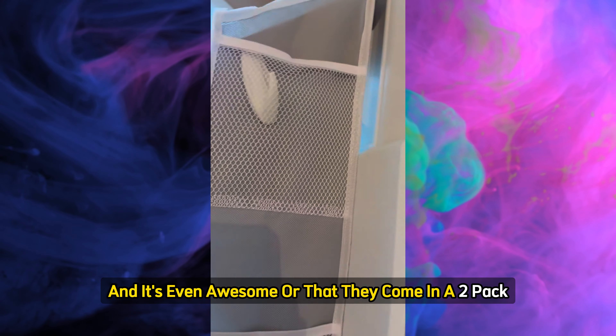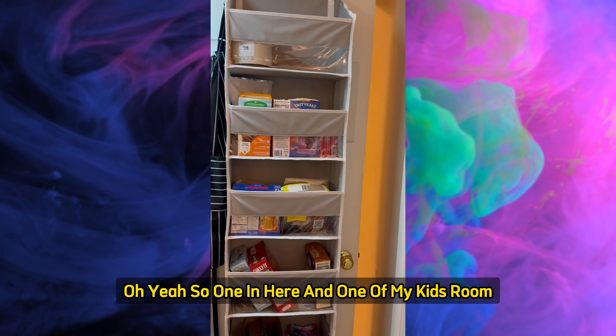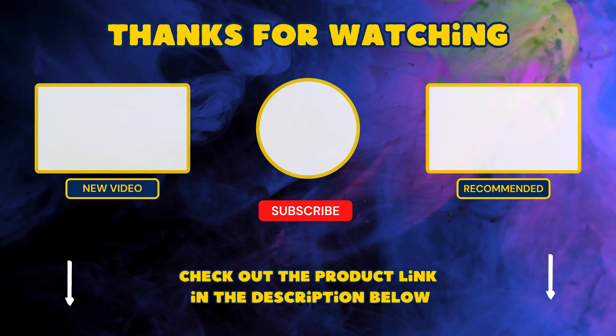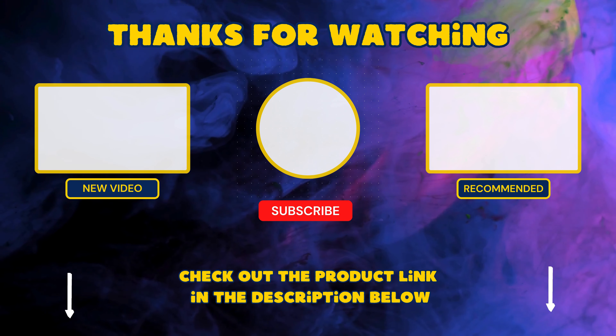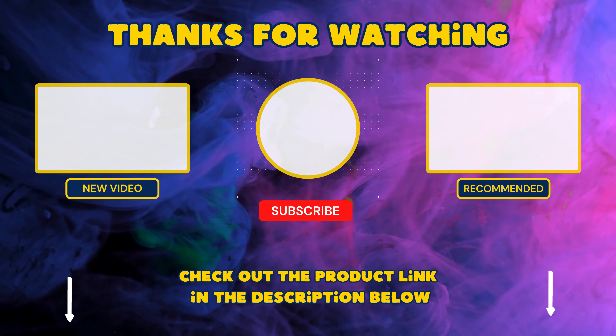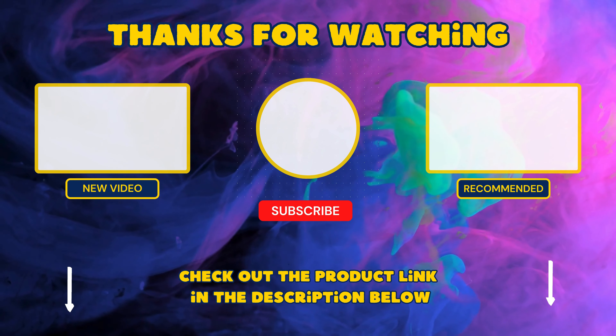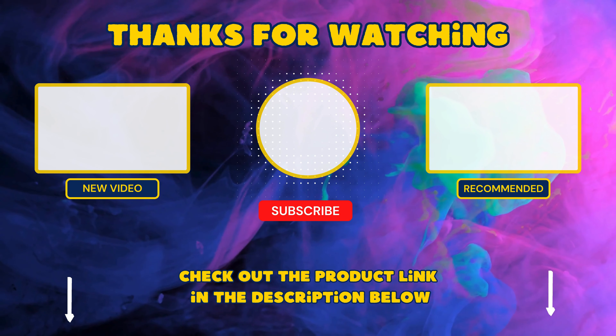And it's even awesome — they come in a two-pack. So I have one in here and one in my guest room. I love them. Be sure to check out the products I featured using the affiliate link in the description below. Don't forget to hit that like button, subscribe to the channel, and tap the bell icon so you never miss an update. Thanks again, and I'll see you in the next video.